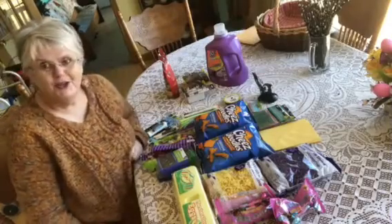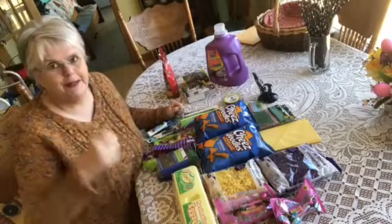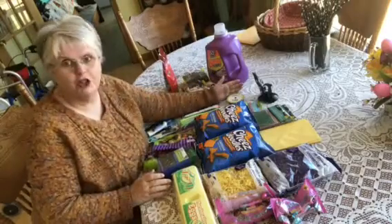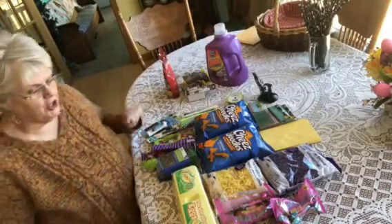Hello everybody! I got to go out today — yay for me — but I have physical therapy in a little while. It was good for me to get out and do some walking. I have a haul from Dollar Tree here, and this here is Dollar General. Let's start with the Dollar Tree.